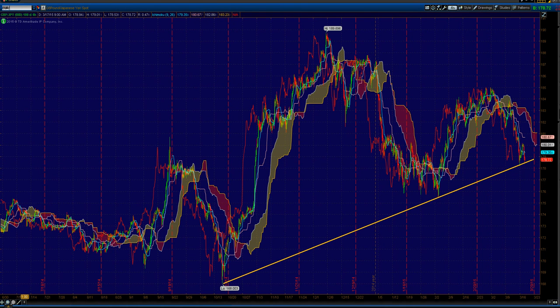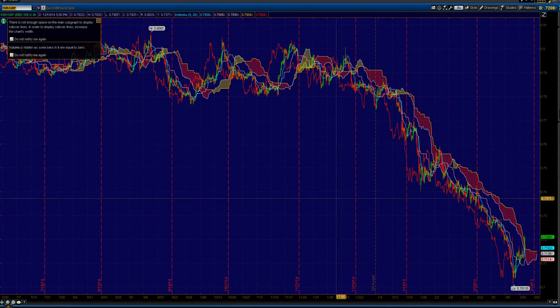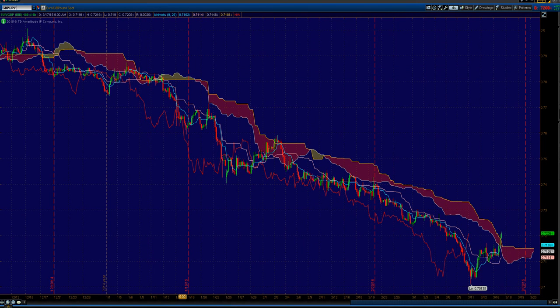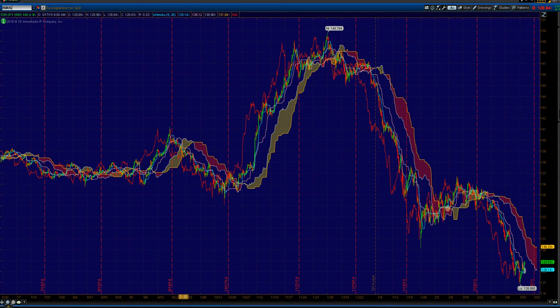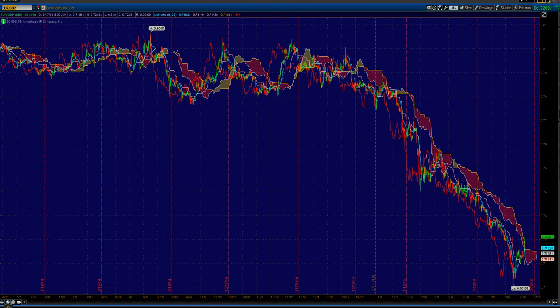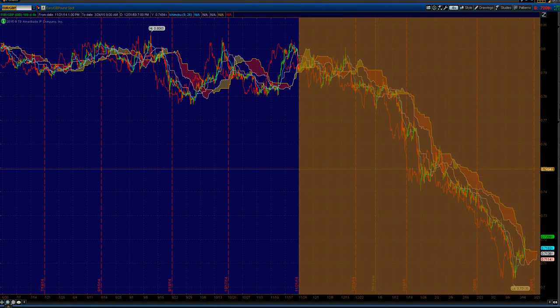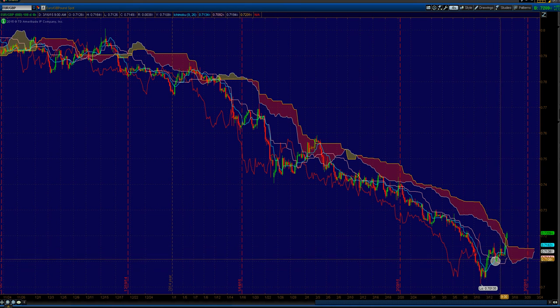Let's look at the other yen pairs. Euro/Yen is also similar, but cautious because we have a weak Tenkan/Kijun cross. A weak crossover is a bullish crossover but below the cloud. A strong crossover is when it's bullish and above the cloud. In any case, we have a weak crossover. A good play may turn out to be keeping a close eye on Euro/Pound — and that makes sense correlation-wise, because we said Pound/Yen was below the four-hour cloud and everything was bearish. Euro/Yen was getting some bullish signals — weak ones — but now Euro/Pound could end up being an interesting play. We already had this crossover, so you can see here how the crossover plays out — prices tend to push higher.